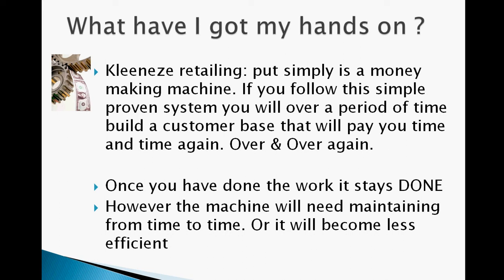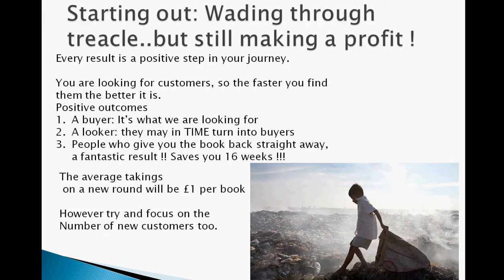Once you've done the work, it stays done. However, the machine will need maintaining from time to time or it'll become less efficient. Starting out is a bit like wading through treacle, but you're still making money because as you're going out dropping your catalogues or building your online customer bases, you are actually making money — but nowhere near the kind of money that you will eventually make if you continue to follow these simple steps.